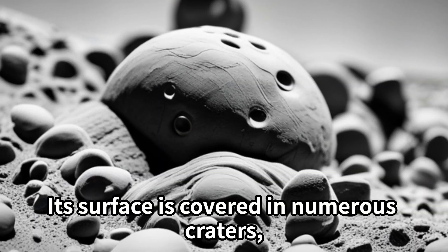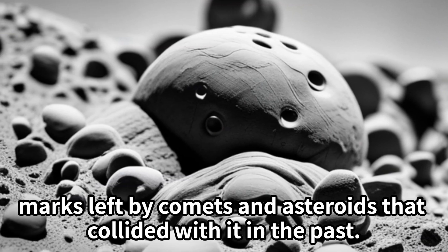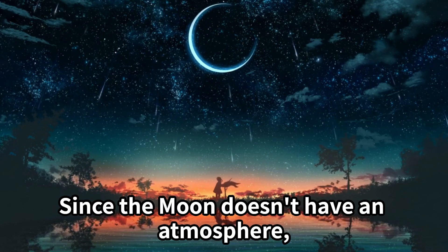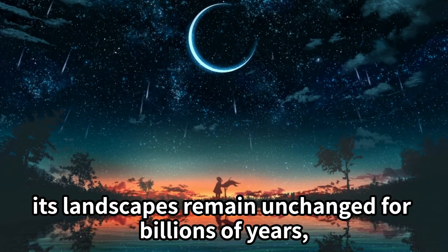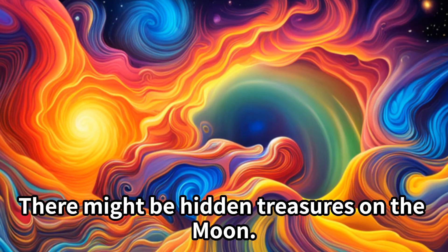But the Moon is quite a peculiar place. Its surface is covered in numerous craters — marks left by comets and asteroids that collided with it in the past. Since the Moon doesn't have an atmosphere, its landscapes remain unchanged for billions of years. Those craters are like ancient scars.